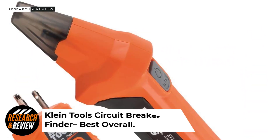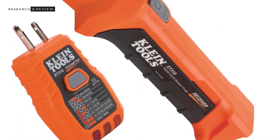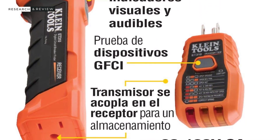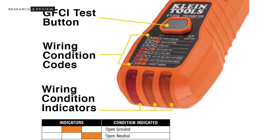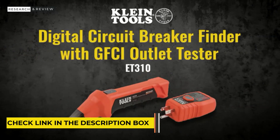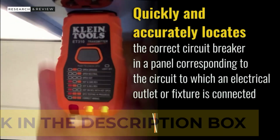Number 1: Klein Tools Circuit Breaker Finder — Best Overall. Klein Tools is among some of the most popular electric testing tools out there, as its offerings are highly versatile, accurate, and reliable for testing. The Klein Tools ET310 Circuit Breaker Finder is in the first position of this list since it is an industry standard thanks to its high durability and reliability. While it may not have the highest voltage range of 90 to 120 volts, it is undoubtedly highly versatile. You can use this circuit breaker finder with GFCI outlets without issues.